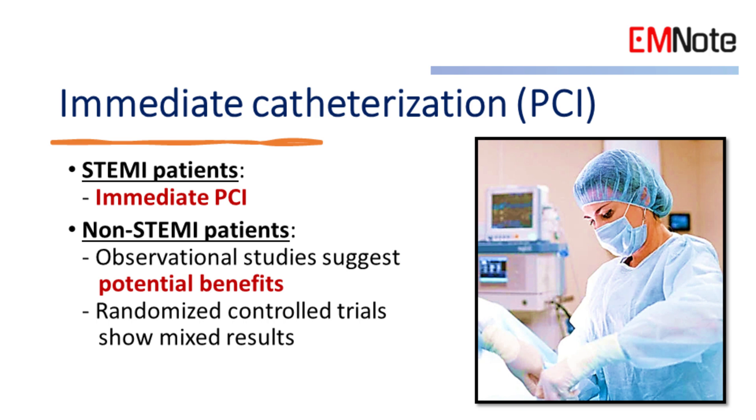However, for non-STEMI patients, the benefits of immediate catheterization are less clear. While observational studies suggest potential benefits, randomized controlled trials found no significant difference in outcomes between immediate and delayed catheterization for non-STEMI patients.